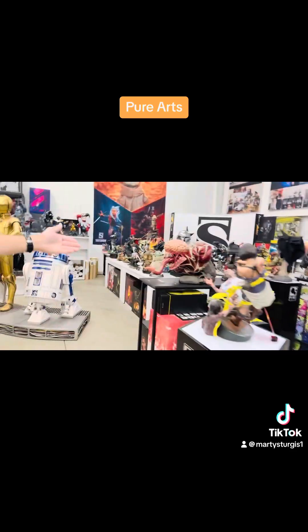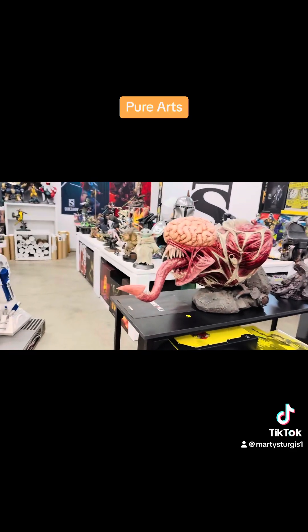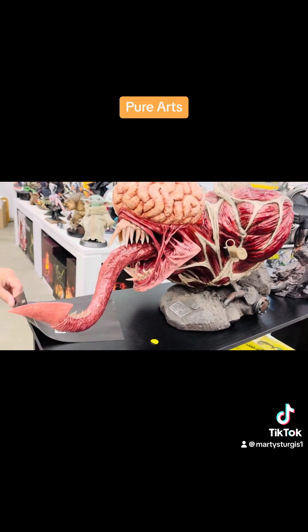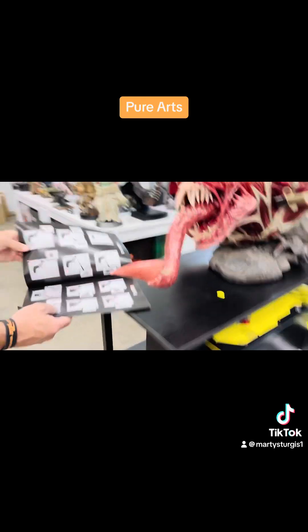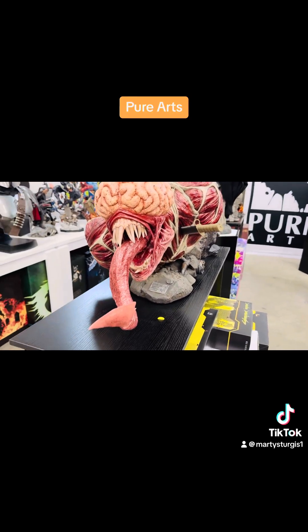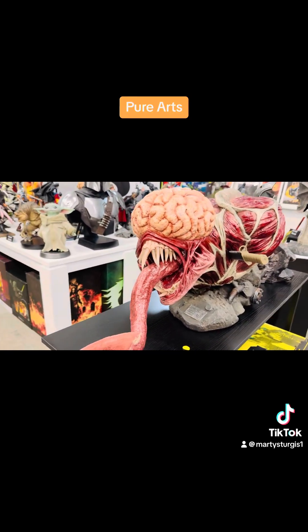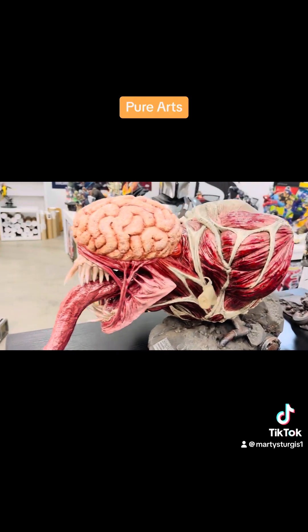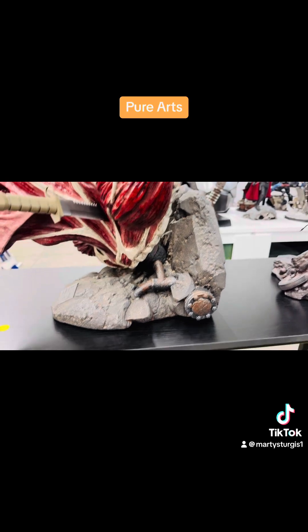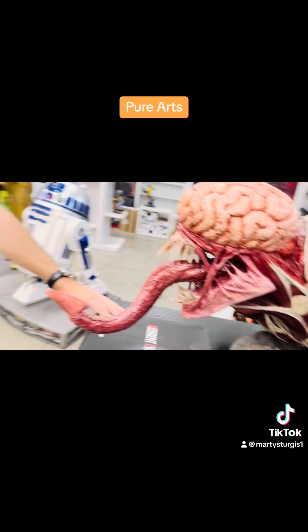We do have another Resident Evil piece — let's keep it in the family. This is more like a 1:1 piece. Just for scale purposes, he's a 1:1 scale so he's pretty big. You can't say the dude doesn't have a brain. This is different. It's a pretty heavy piece.